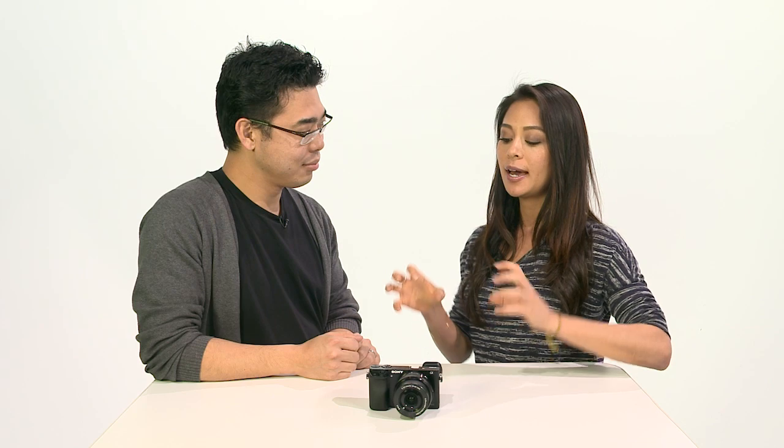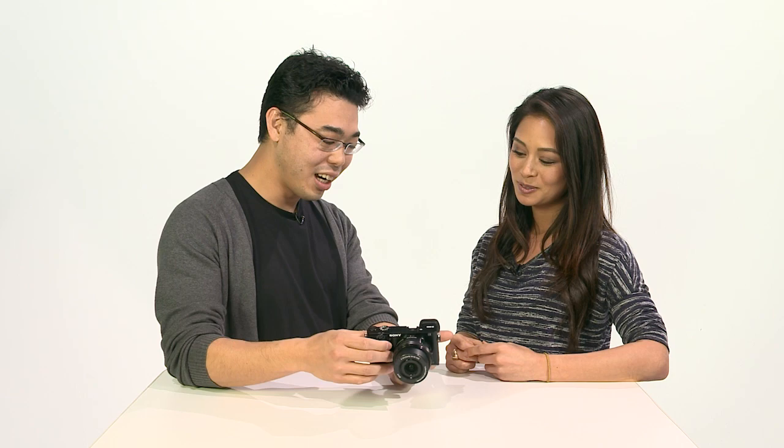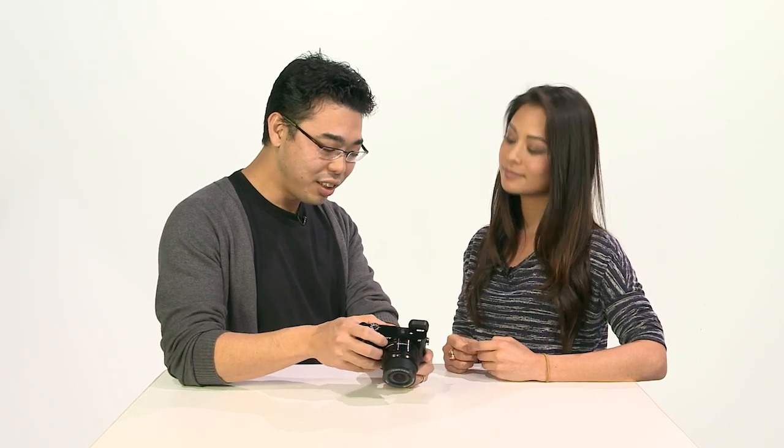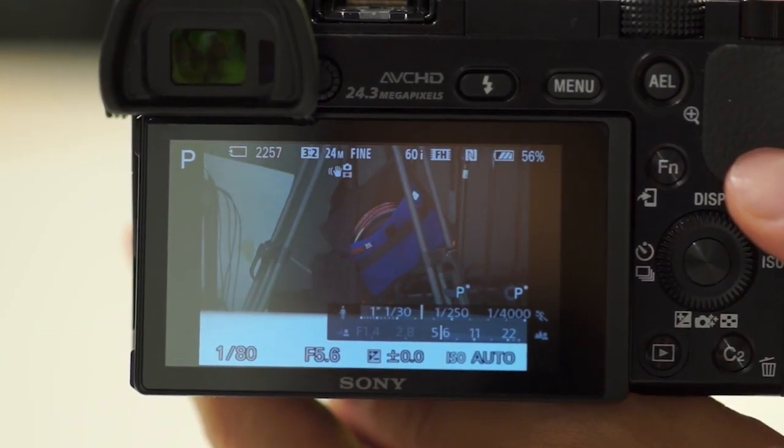In terms of video capture, how does the new AF technology with the new processor help bolster the video capabilities of the A6000? In video, you don't want jerky AF movements — you want it to be very smooth and gradual, as if done manually. So we've introduced a new menu system where you can change the AF drive speed and also the track duration.